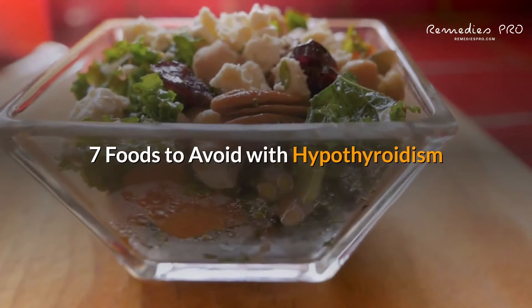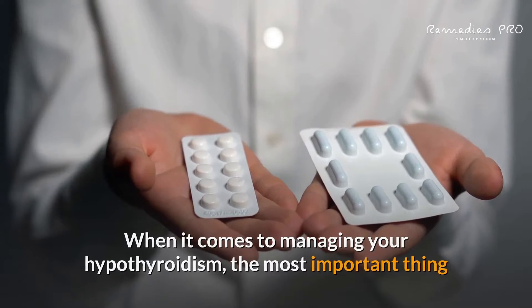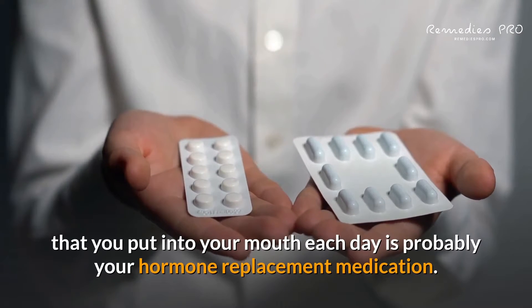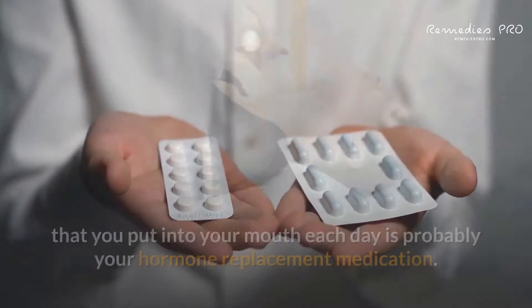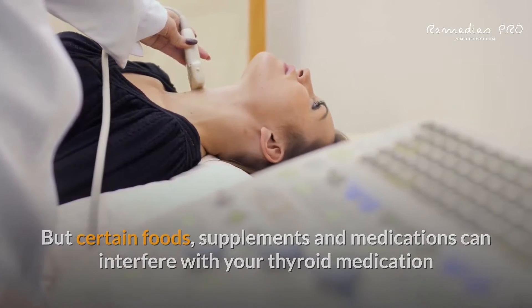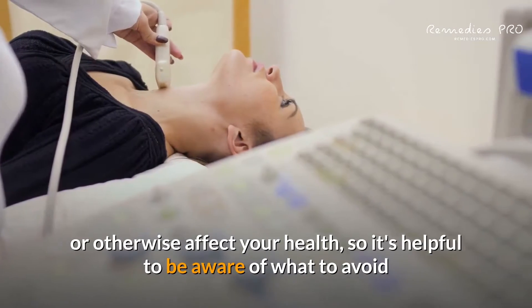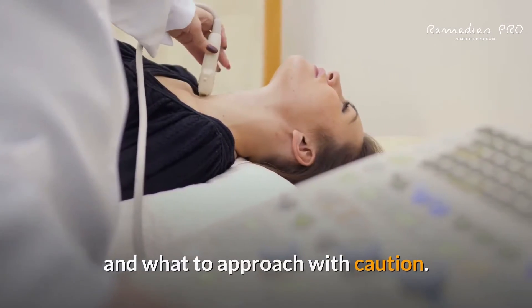7 foods to avoid with hypothyroidism. When it comes to managing your hypothyroidism, the most important thing that you put into your mouth each day is probably your hormone replacement medication. But certain foods, supplements, and medications can interfere with your thyroid medication or otherwise affect your health, so it's helpful to be aware of what to avoid and what to approach with caution.